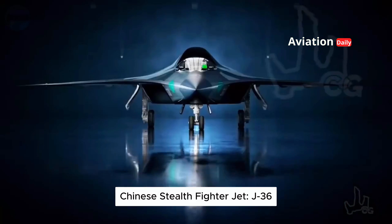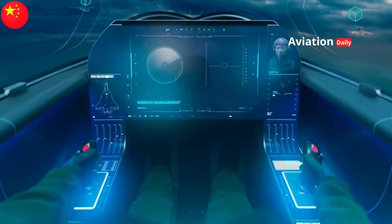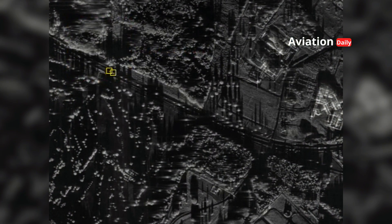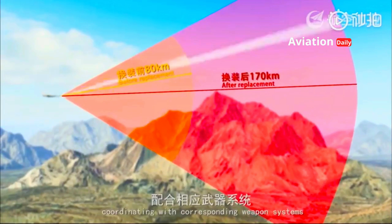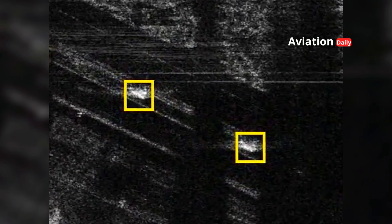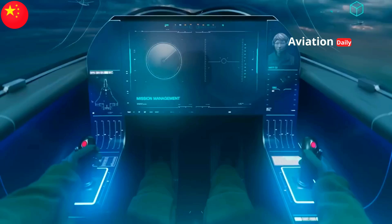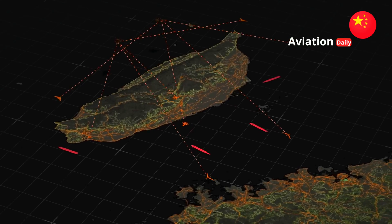The J-36 will be powered by a next-generation avionics suite where artificial intelligence (AI) will become not just an add-on feature but a core defining feature of the jet's situational awareness. AI will automatically process, verify, and combine data received from multiple multi-spectral sensors, including the active electronically scanned array (AESA) radar, electro-optical targeting system (EOTS), and infrared search and tracker (IRST), presenting a simplified and coherent 360-degree view of the battlefield to the pilot, eliminating information overload. Furthermore, AI is expected to manage cognitive electronic warfare, meaning the system can automatically identify, analyze, and respond to never-before-seen electronic threats within milliseconds.